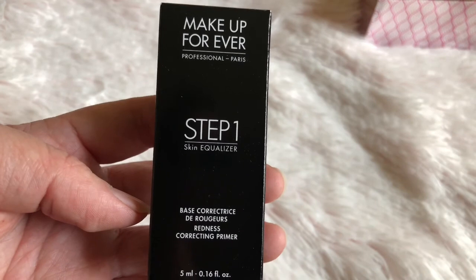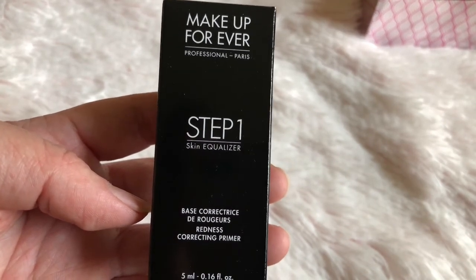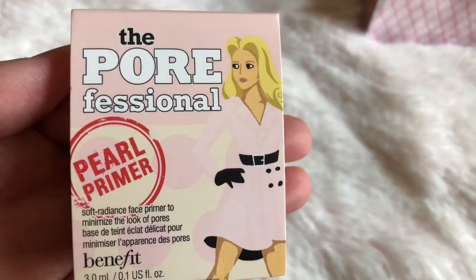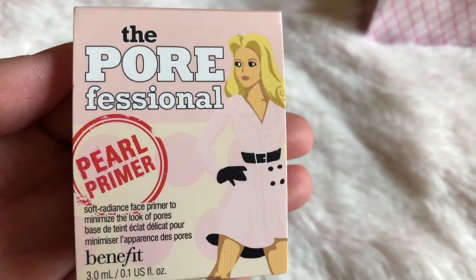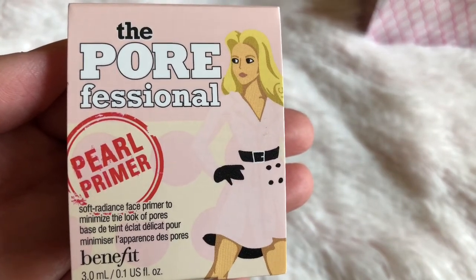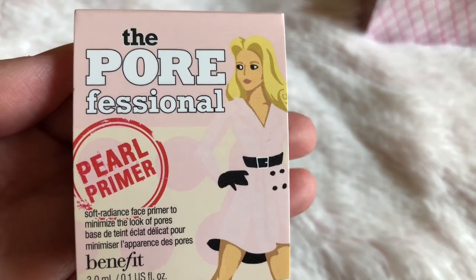I ended up using some of my points for this Makeup Forever Step 1 Skin Equalizer — it's the green one that gets rid of redness. I also got a sample of the Porefessional. This one has pearl in it and it's a primer. I really like the original one, so I can't wait to use this one.